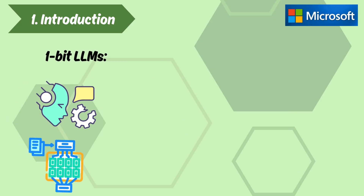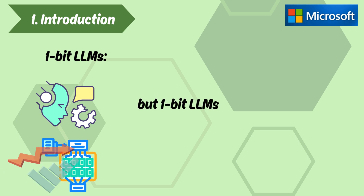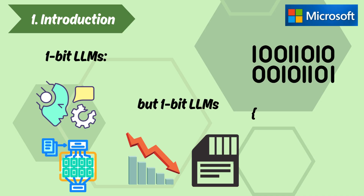1-bit LLMs. Traditional LLMs store weights as full-precision floating-point values, but 1-bit LLMs drastically reduce the memory size by limiting weights to binary or ternary values — for example, {+1, -1} or {0, +1}.